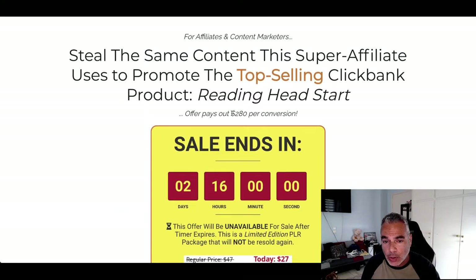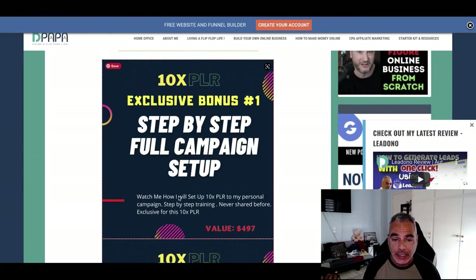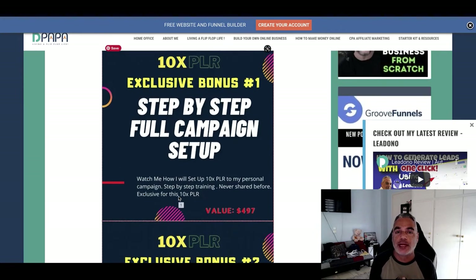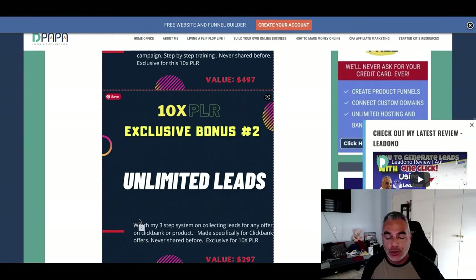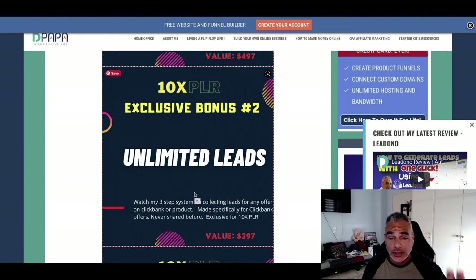Once you pick this up you're also going to be getting my bonuses. Bonus number one is my step-by-step full campaign setup for you to get started with the 10x PLR from JK. Bonus number two is a three-step system I haven't shared with anyone, where you can actually generate leads easily through the method I'm going to be showing you — this is going to be the fastest way to generate leads. It's a video I've created and I've never shared this method; I'm generating unlimited leads on a day-to-day basis with it.